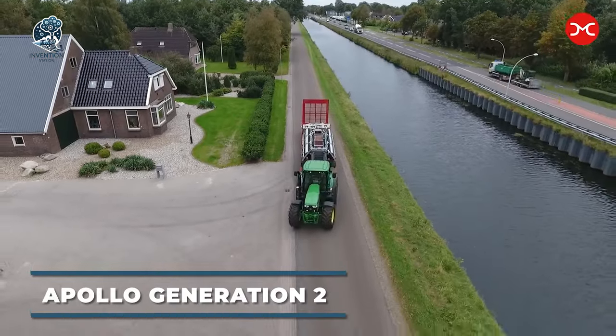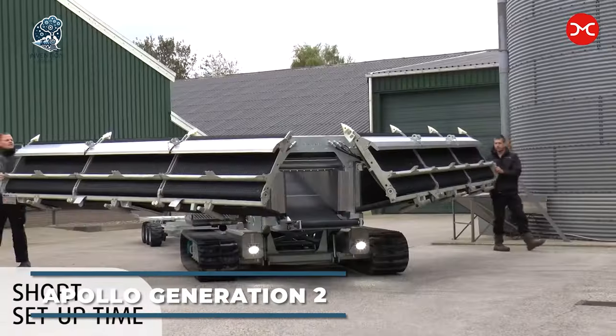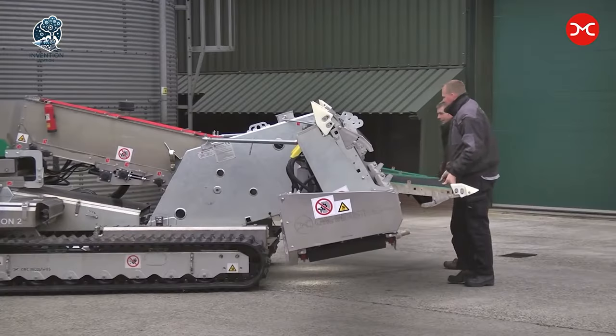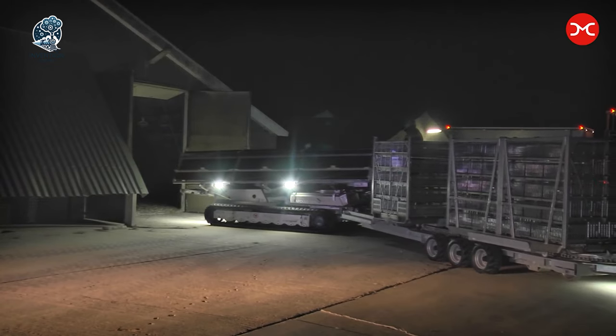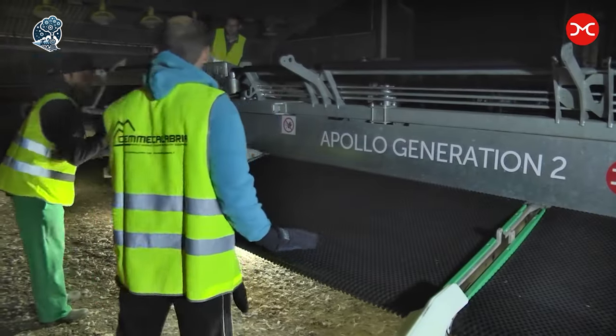Enter the Apollo Generation 2 chicken harvester, a poultry marvel designed to revolutionize the farming landscape. Tailored for efficiency and safety in the poultry industry, this specialized machine gracefully harvests chickens, prepping them for processing. Armed with picking fingers, head-cutting blades, and a feather-plucking system, it's a synchronized dance of specialized attachments.